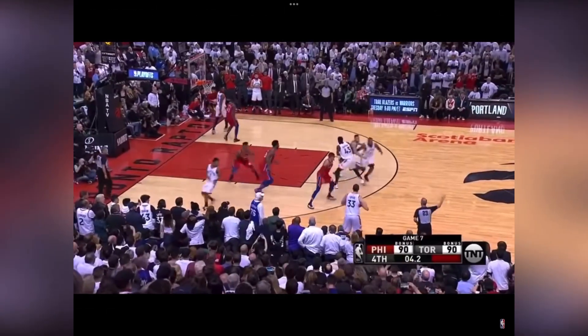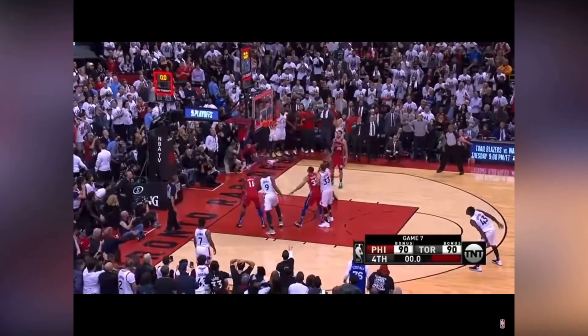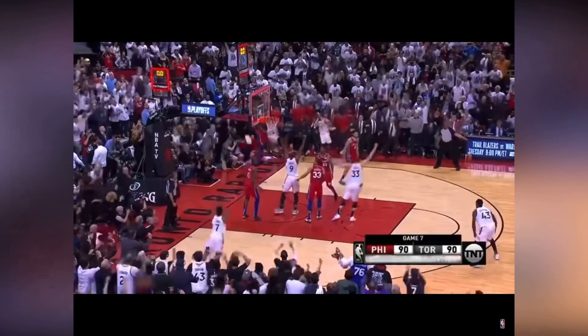Now, we have this buzzer beater in 2019. If you're Philly... It's off to Leonard, defended by Simmons. Is this the dagger? Goal!